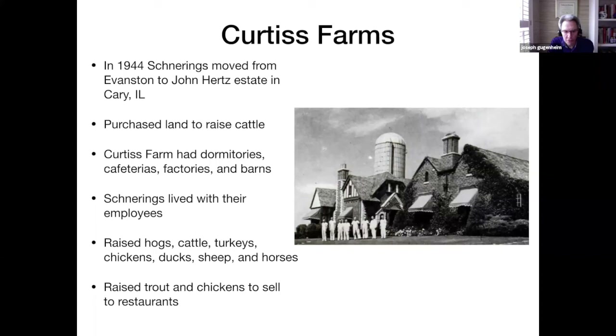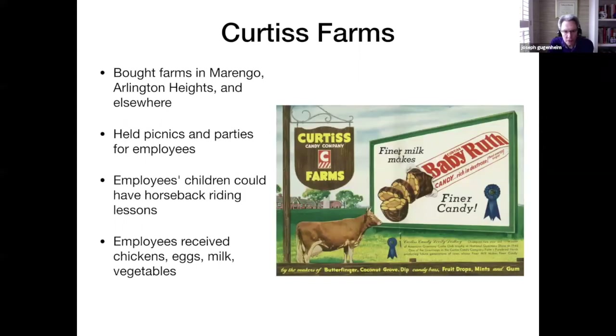He raised other livestock too, including hogs, cattle, turkeys, chickens, ducks, sheep, and horses, and he raised chickens and trout to sell to Chicago-area restaurants. He bought other farms in Illinois where he had cattle for his own milk and butter. He held picnics and parties for his employees and gave horseback riding lessons to the children of his employees. The employees could also receive chickens, eggs, milk, and vegetables in addition to their generous salaries.